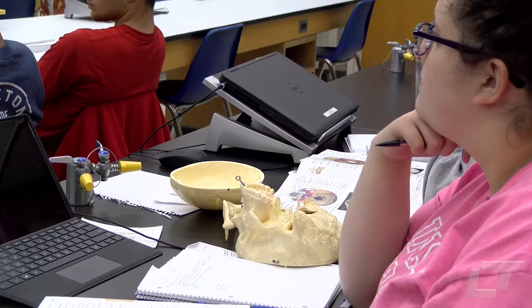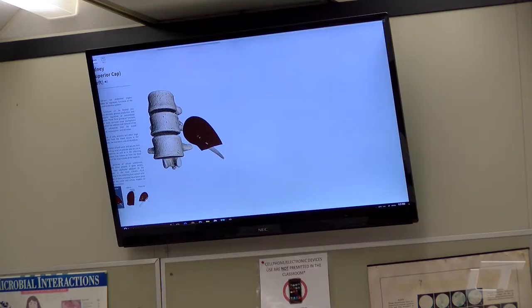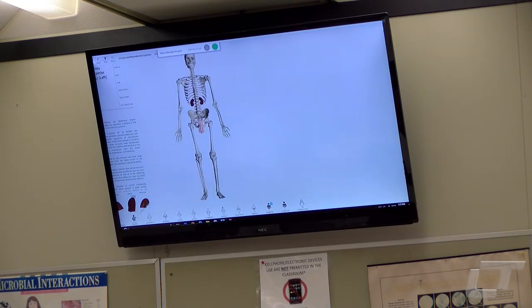Students learning about anatomy at Lincoln Trail College have another new way of learning about the human body. Ann Roy has added a computer anatomy lab to her classes. Students like sophomore Haley Toll like the new software.